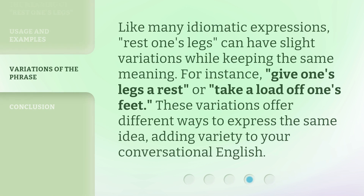Like many idiomatic expressions, 'rest one's legs' can have slight variations while keeping the same meaning. For instance, 'give one's legs a rest,' or 'take a load off one's feet.' These variations offer different ways to express the same idea, adding variety to your conversational English.